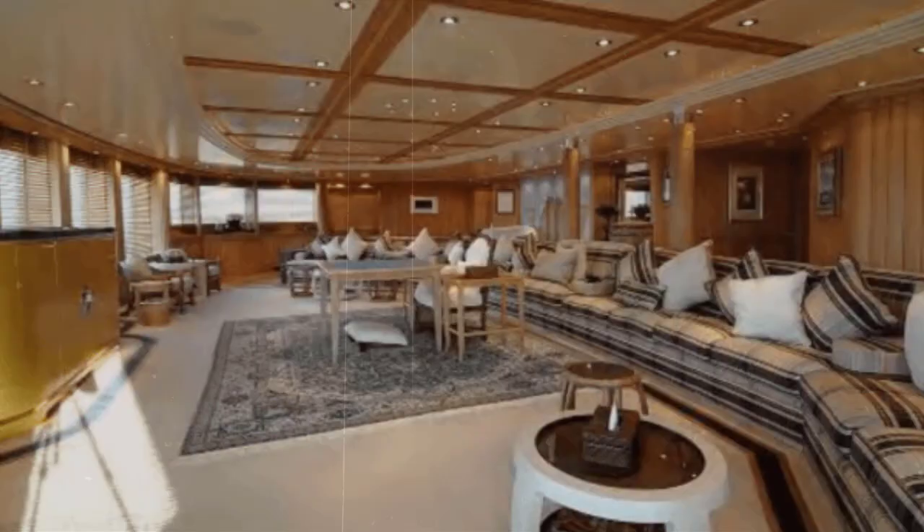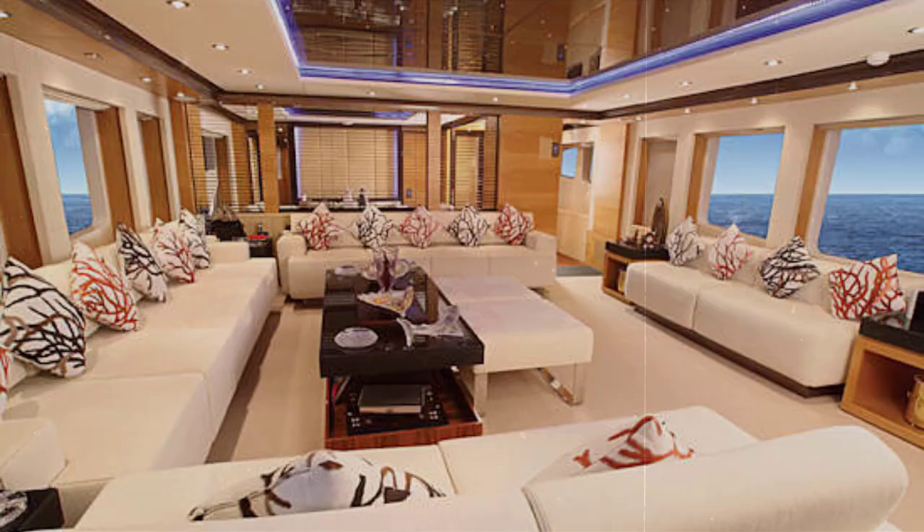Interior of Al Salamat Yacht. The Al Salamat's majestic interior features cream and gold furnishings and fittings throughout that highlight the warmth of the teak deck. In typical Terence Disdale style, the yacht is understated and elegant. Focus is placed on creating an intimate and luxurious atmosphere with downlights and lamps.